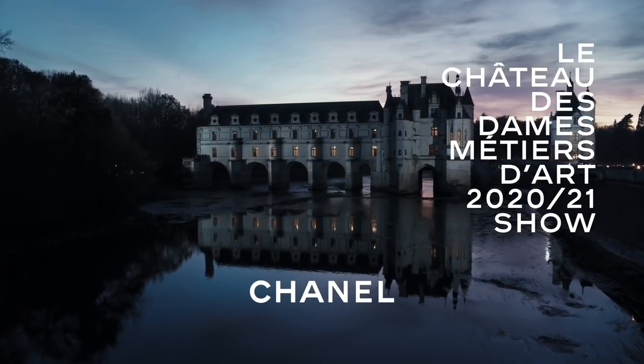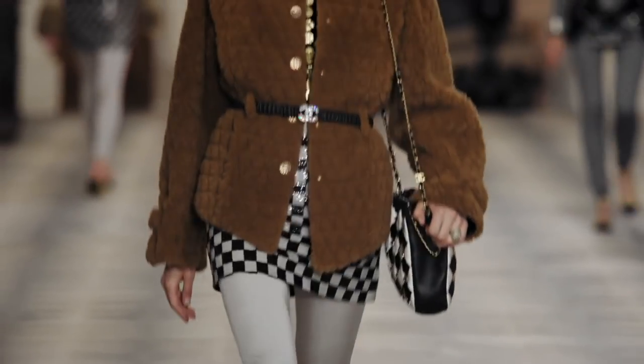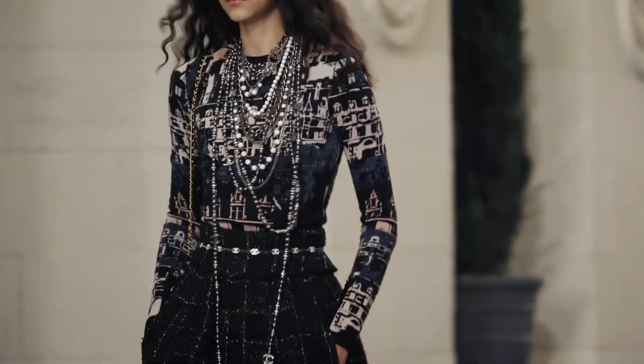Hello everyone, welcome back to my channel. If you're new here, hi, my name is Amy. In today's video we're gonna go through the new Chanel collection in more detail. I did a first impression of the runway, but in the runway they don't show everything available in boutique. Now that the collection is out, is anything worth getting? Let's dive right in, and at the end I'm going to share my top picks.